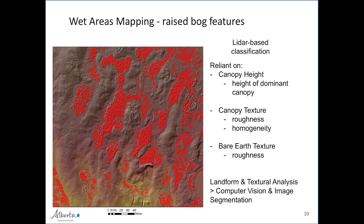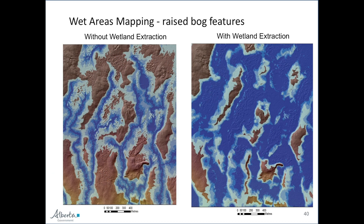Here we have our digital elevation model, then the classified treed bogs, and then we apply the before and after wet areas mapping estimates — and you can tell they are just radically, radically different. Reports from the boreal say the new model is much, much better.